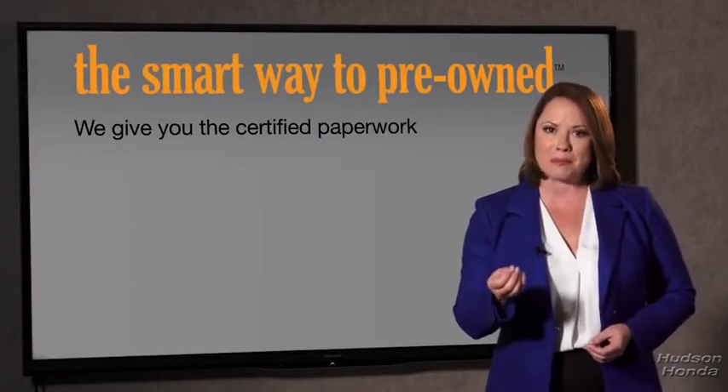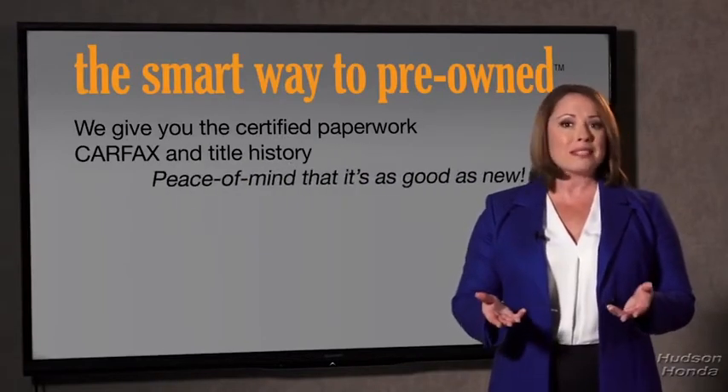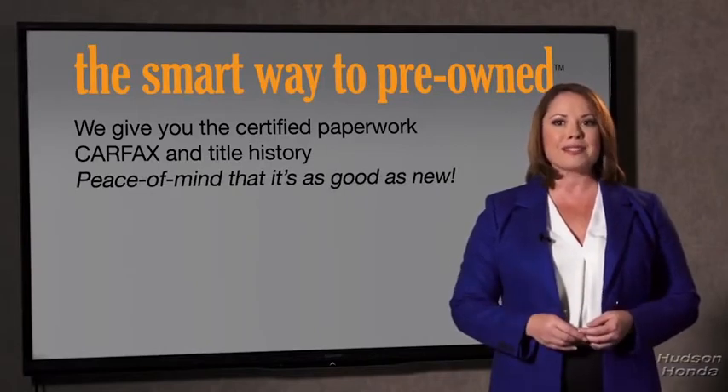Why should you worry if the odometer's been rolled back, or you're the victim of a salvaged or rebuilt vehicle, or worse, a washed title? We give you the certified paperwork, along with the CarFacts and the title history, providing you with the peace of mind that your certified pre-owned is as good as new.